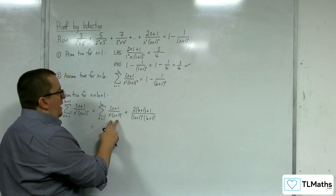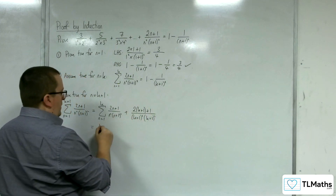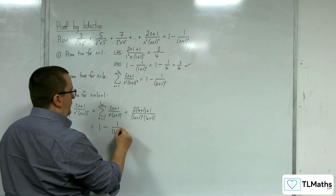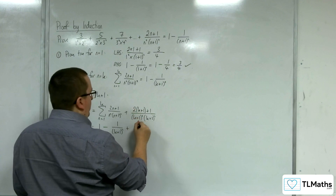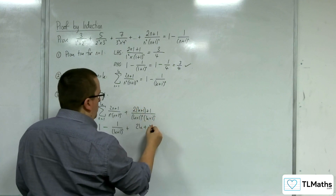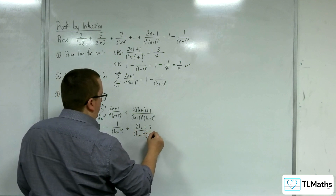Now, remember we assumed the sum to k equals 1 minus 1 over (k plus 1) squared. So we now have that, plus the extra term. We can simplify the numerator: 2k plus 2 plus 1 gives 2k plus 3, over (k plus 1) squared times (k plus 2) squared.